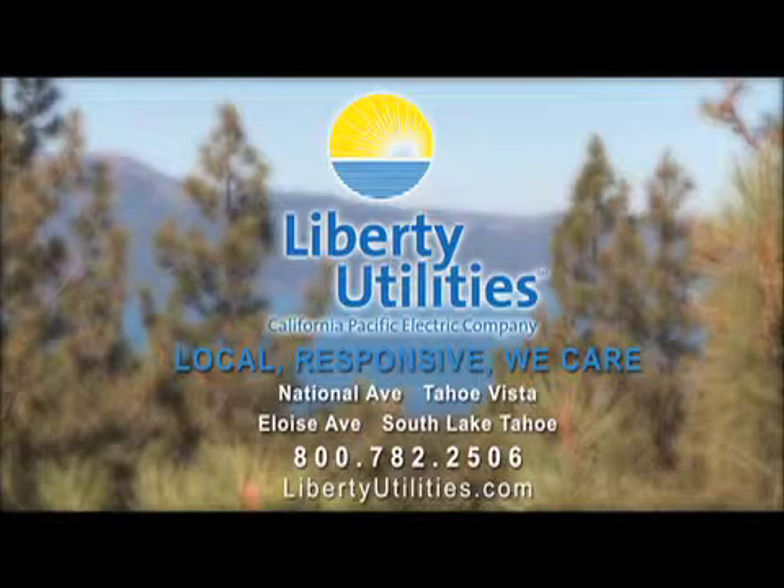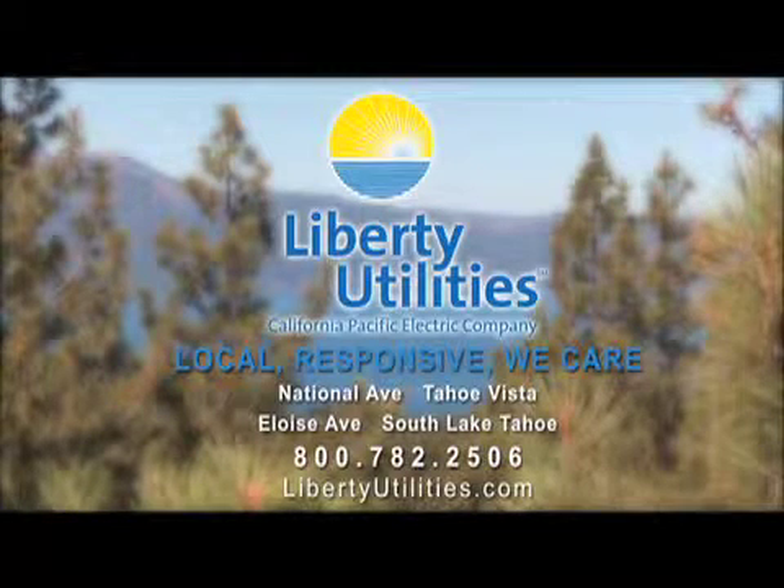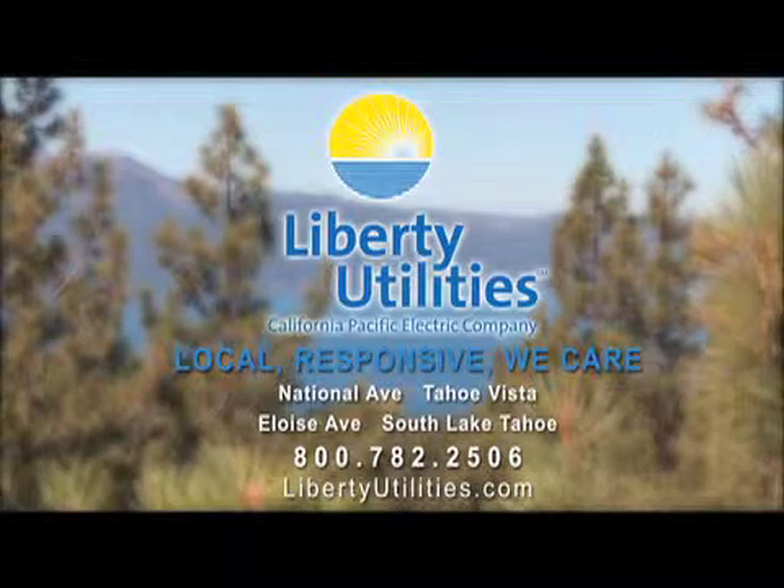For more information about energy efficiency programs or to receive a free home energy audit, contact one of the convenient Liberty Utilities locations.